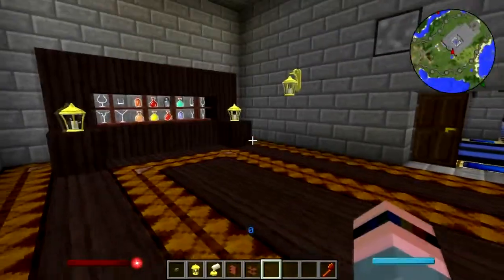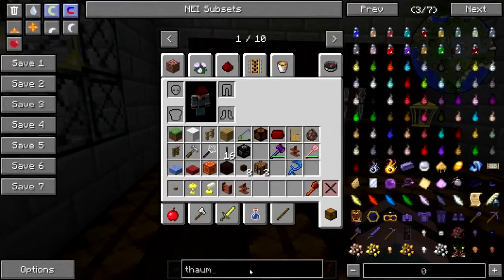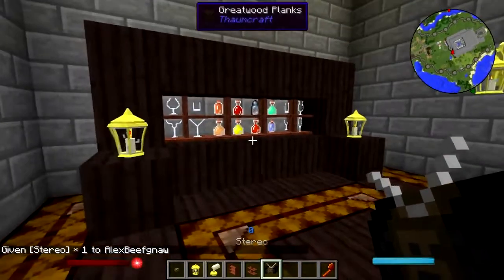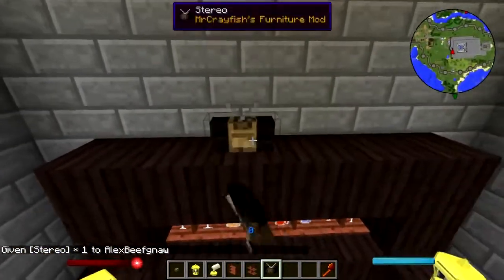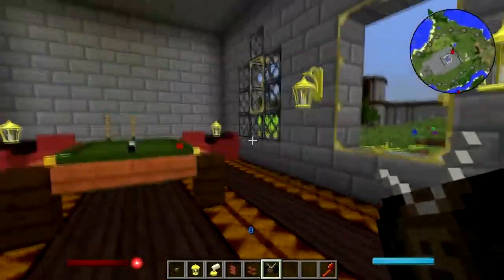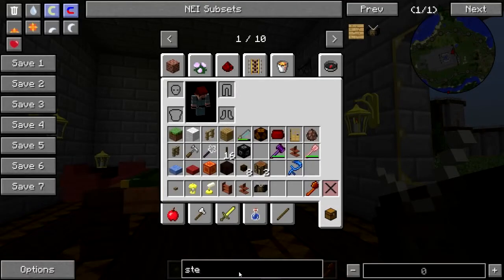We need some music — actually no, we don't need a jukebox, it's a radio or stereo. Nope, it's a stereo. Okay there we go. I'll just put that on top so it's not terribly obtrusive. And let's get some artwork.